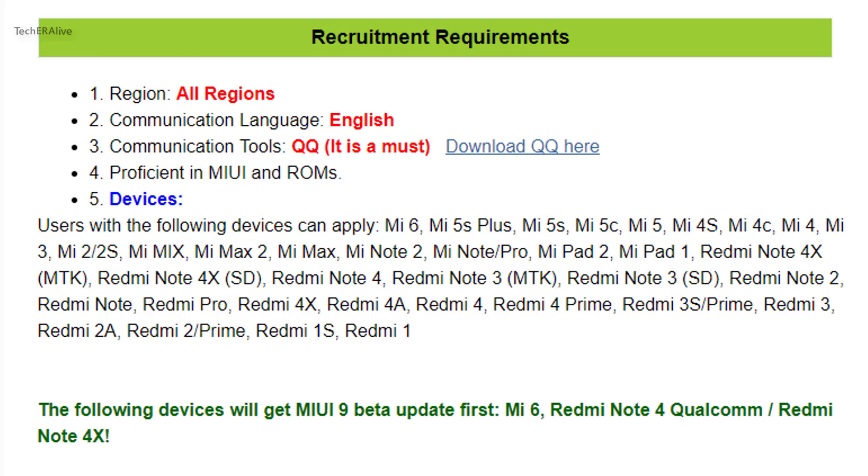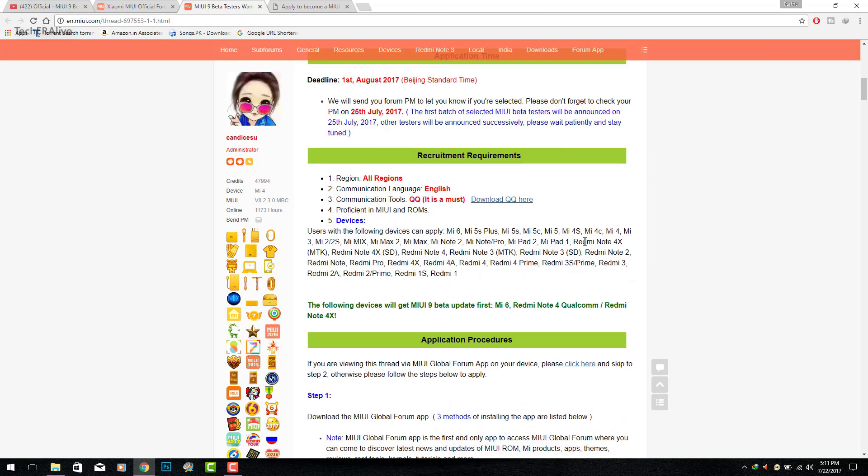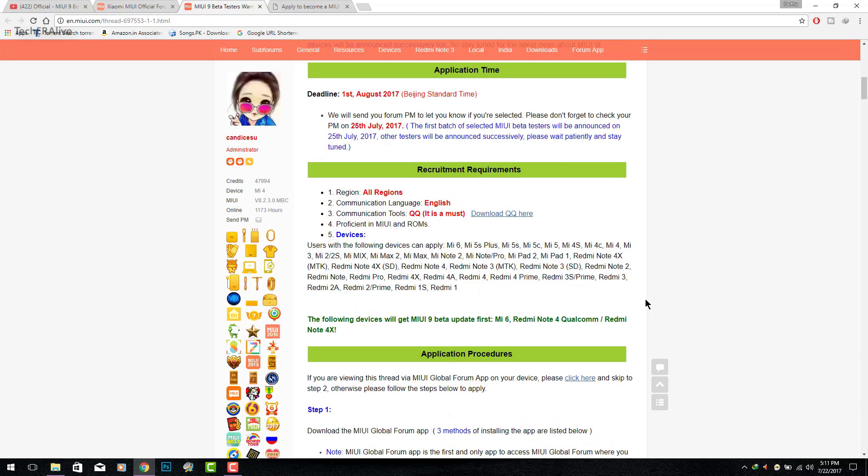From the Redmi lineup: Redmi 4X, Redmi 4X MediaTek version, Redmi Note 3 (multiple variants including MediaTek version), Redmi Note 2, Redmi Note Pro, Redmi 4A, Redmi 4, Redmi 4 Prime, Redmi 3S, Redmi 3, Redmi 2A, Redmi 2 Prime, Redmi 1S, Redmi 1, Redmi Note 4 Qualcomm, and Redmi Note 4S will receive the first MIUI 9 update.